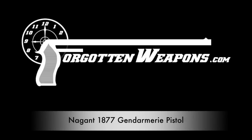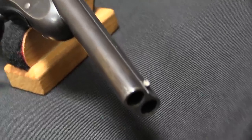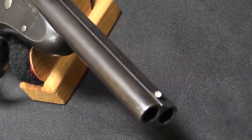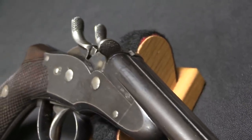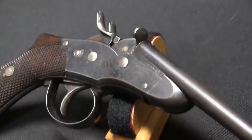Thanks for tuning in to another video on ForgottenWeapons.com. I'm Ian McCollum, and I'm here today at the Rock Island Auction Company taking a look at one of the guns they are going to be selling in their upcoming June 2019 regional auction. Specifically, this is a double-barrelled, rolling block style of pistol — the Belgian Model of 1877 Jeanne de Marie pistol. And it's just pretty cool.